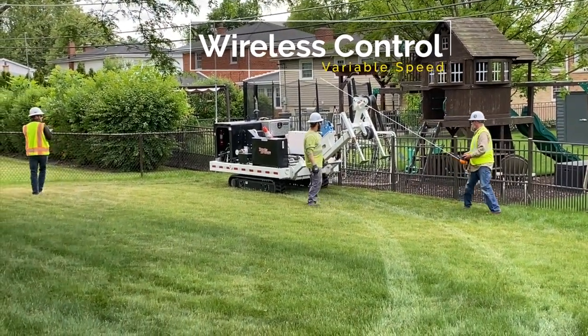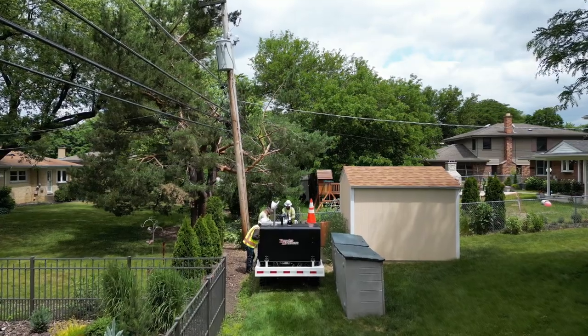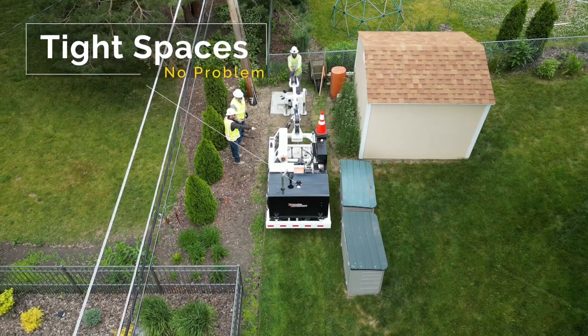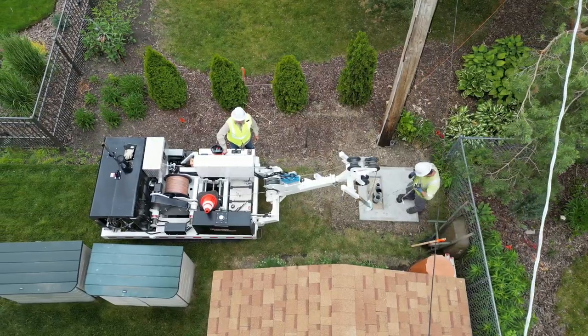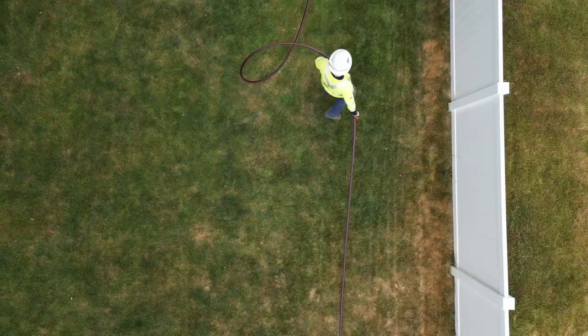The 56-inch wide track system is wireless remote controlled and has variable speed settings for safe loading, unloading, getting through tight spaces, and saving time in open areas.